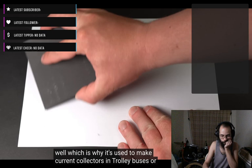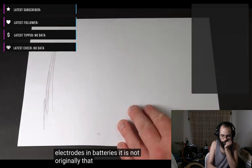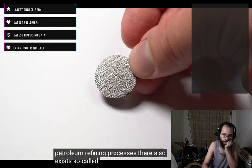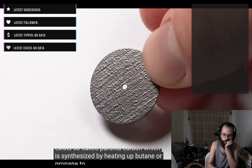It is noteworthy that besides regular graphite, which is synthesized by heating up coke or almost pure carbon with vestiges of petroleum refining processes, there also exists so-called pyrolitic carbon, which is synthesized by heating up butane or propane to 1500 degrees Celsius in vacuum.